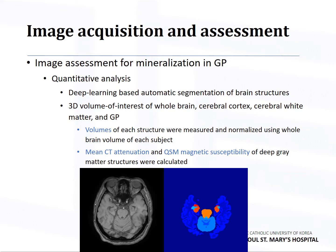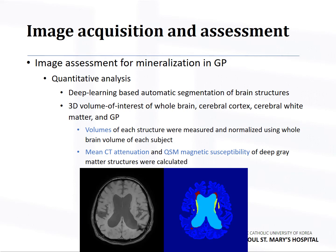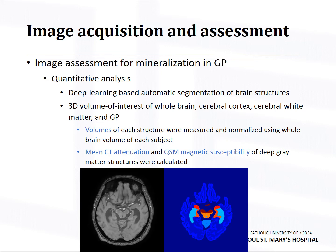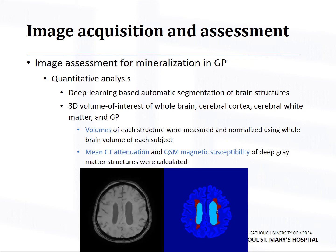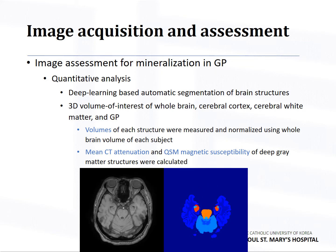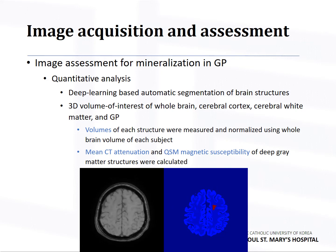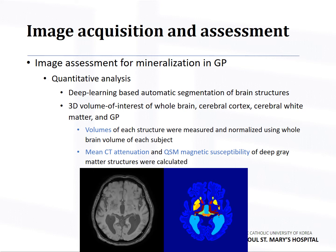For quantitative analysis, we performed deep learning-based automatic segmentation of brain structures from gradient echo data. From selected 3D volumes of interest of the following structures — whole brain, cerebral cortex, white matter, and GP — volumes of each structure were measured and normalized using whole brain volume of each subject. Mean CT attenuation and QSM magnetic susceptibility of deep gray matter structures were calculated.